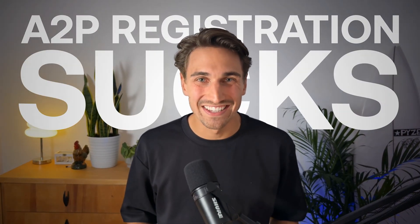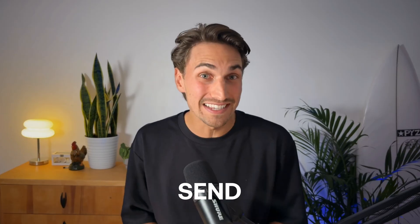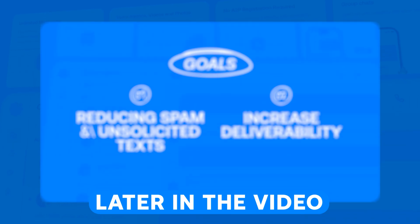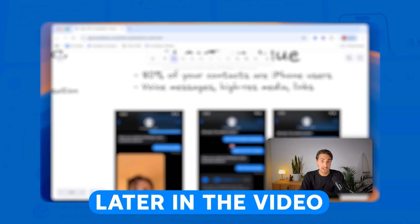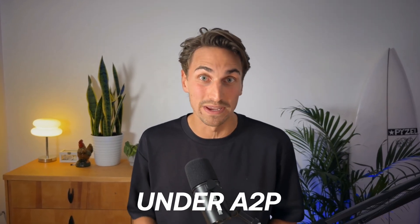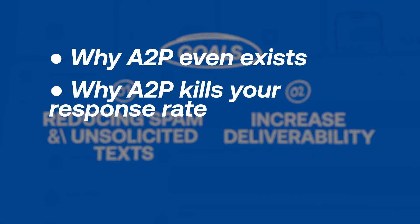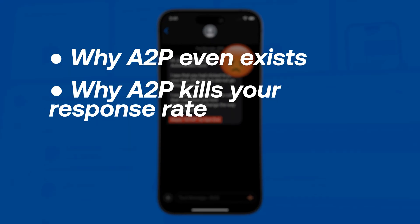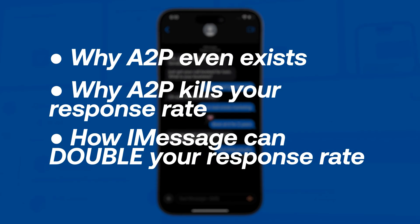A2P registration sucks, so what if I told you there's a way to completely skip it and still legally send out texts that are compliant and that don't have to include the opt-out language? In this video, I'll be showing you exactly how your business can fully bypass A2P registration by utilizing a texting tool that doesn't fall under A2P regulations, which is iMessage. I'll be covering why A2P existed, why green SMS texts with opt-out language are killing your reply rates, and how sending blue texts from your CRM can double your response rates.